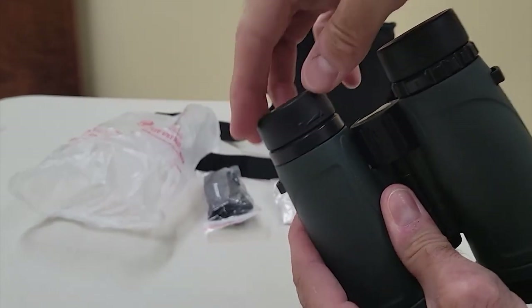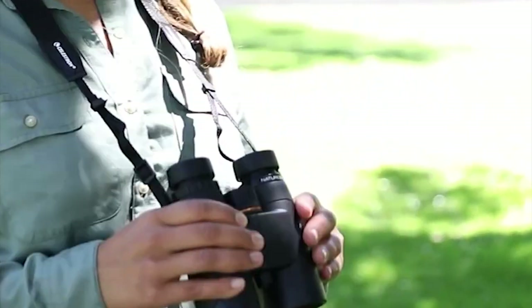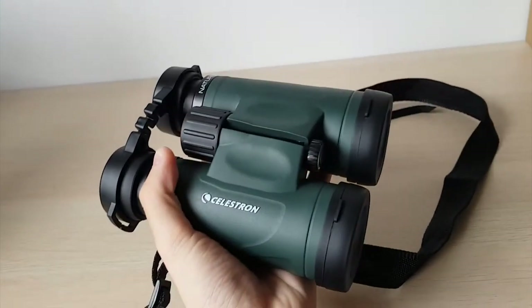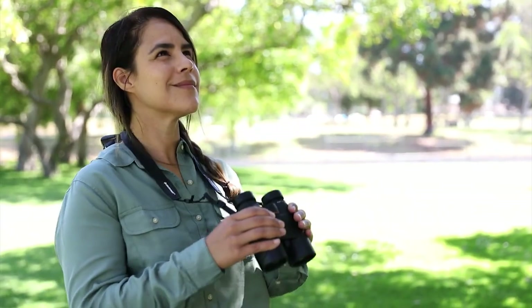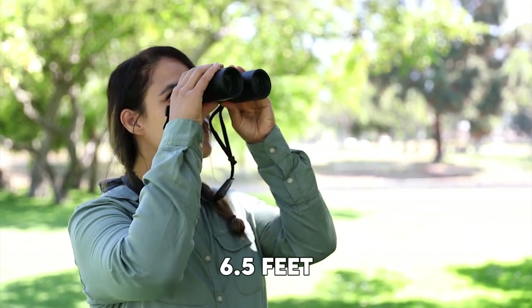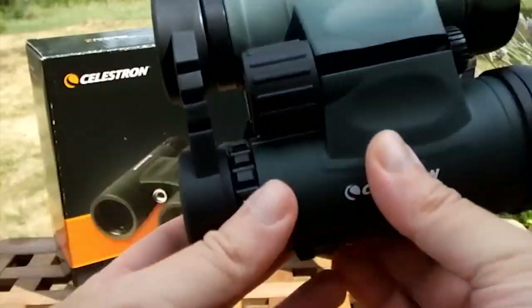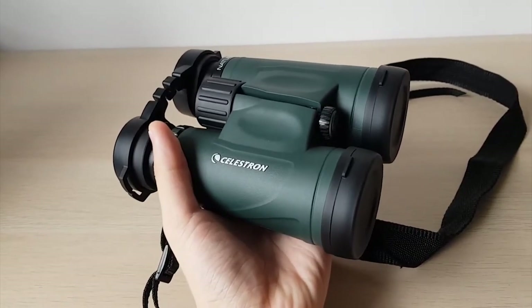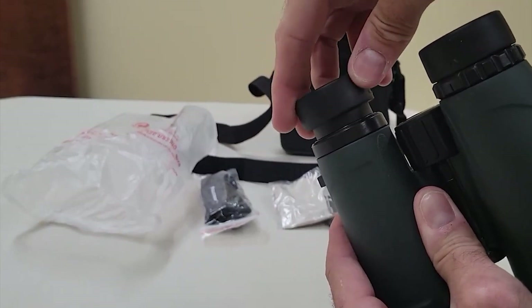Its ergonomic design provides a comfortable and secure grip. The twist-up eye cups allow for proper eye relief, accommodating both eyeglass wearers and non-eyeglass wearers. The focus wheel is smooth and precise, allowing for quick and easy adjustments to ensure your subject is always in focus. With a close focus distance of 6.5 feet, these binoculars allow you to observe nearby objects with excellent clarity. Whether you're bird-watching, hiking, or attending a sporting event, the Nature DX offers versatility.